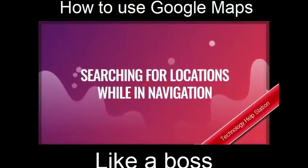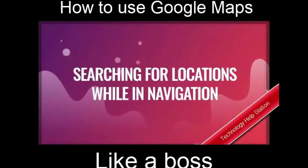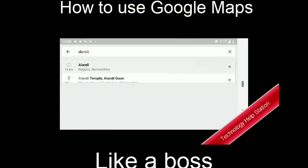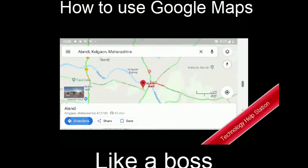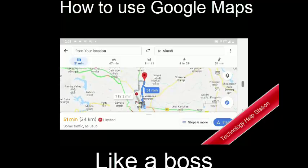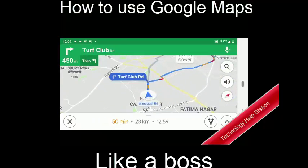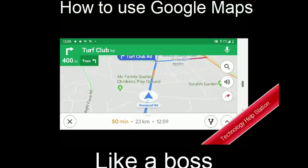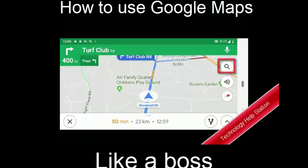Searching for locations while in navigation. You probably already know how to look for directions using the map — search for the location, tap directions, and then hit start. But did you know you can search for locations on the way to your destination? Once you are in navigation mode, hit the search icon and select any destination that you would like to add as a pit stop.